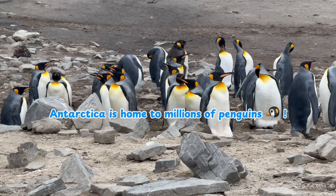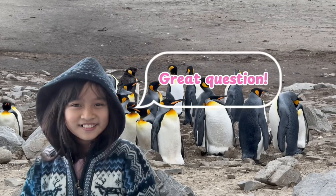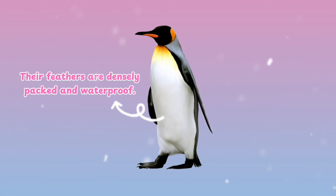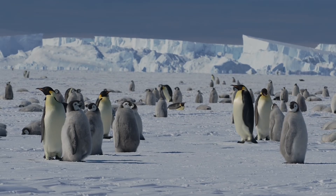Antarctica is home to millions of penguins. But how do they survive in such freezing temperatures? Penguins have thick layers of blubber — that's fat — under their skin. And their feathers are densely packed and waterproof, trapping warm air close to their bodies.